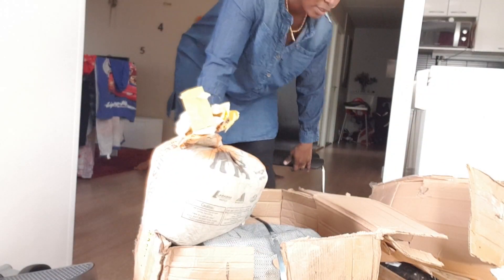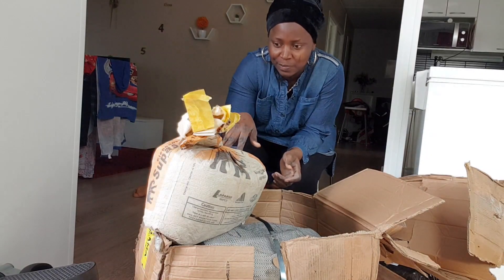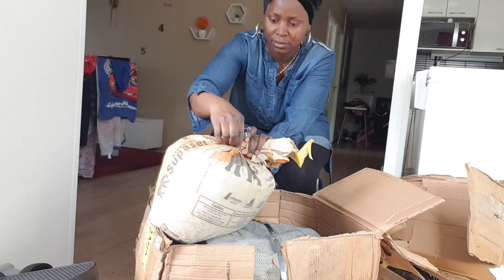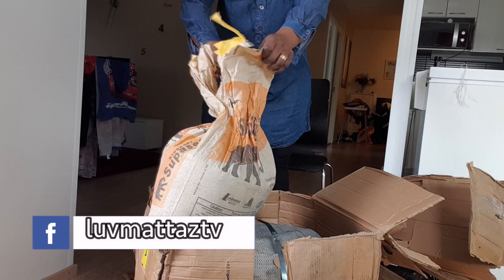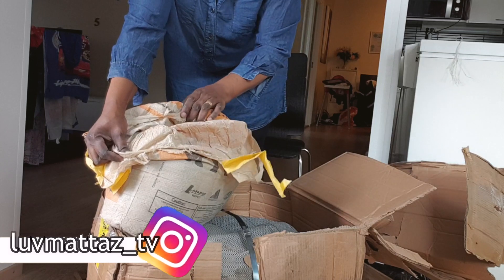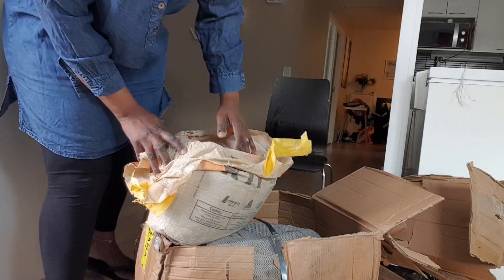Just by touching this, I'm guessing this is our father rice — it's just my guess but let's see. Yes, I guessed right, this is our father rice! Let me bring the camera closer for you guys to see.